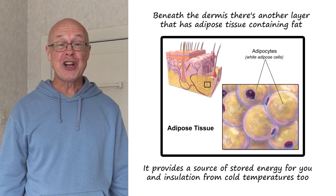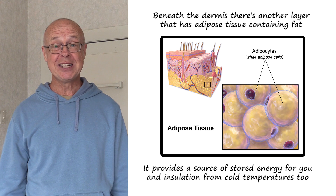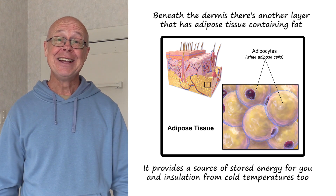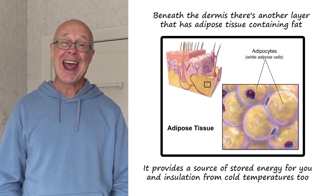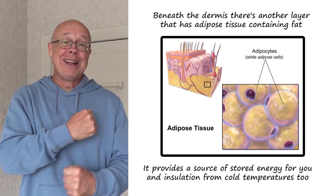Beneath the dermis there's another layer that has adipose tissue containing fat. It provides a source of stored energy for you, and insulation from cold temperatures too.